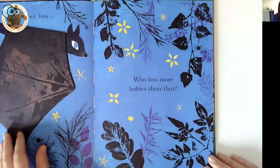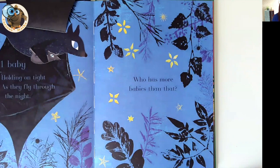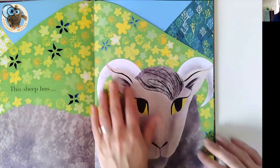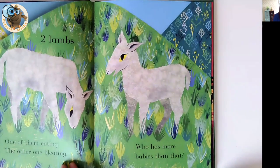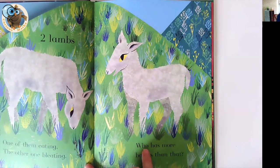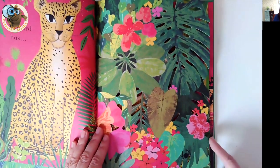Starting off with a bat — who has more babies than that? You can lift up and it says one baby holding on tight as they fly through the night. As you turn the pages we talk about other animals, and on each page is a liftable flap. We've got countable children, we've got the numeral — the mark we make on paper — and we've got a 'more' question, which is always really helpful because it's a difficult idea for children to understand. But look at it — it's absolutely stunning.